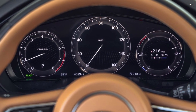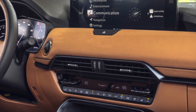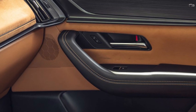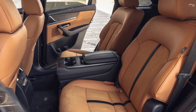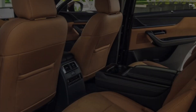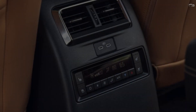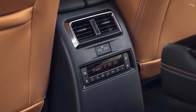A plug-in hybrid variant is also offered, utilizing the same 323-horsepower setup used in the European-market CX-60 SUV, though we review that model separately. All models come with an 8-speed automatic transmission and, like the rest of the Mazda SUV lineup, the CX-90 has all-wheel drive as standard.